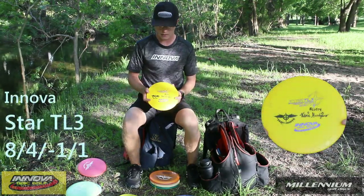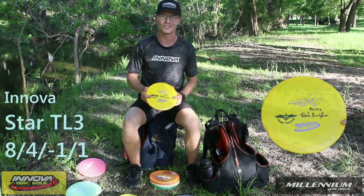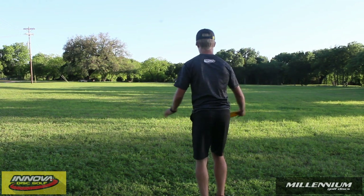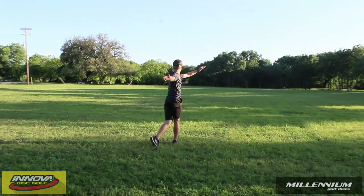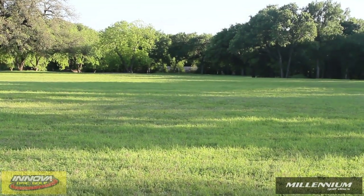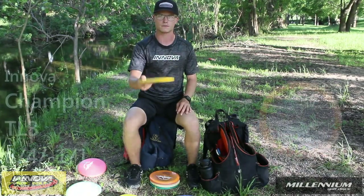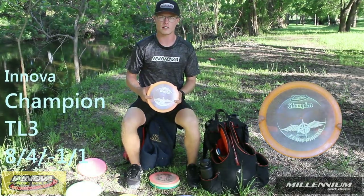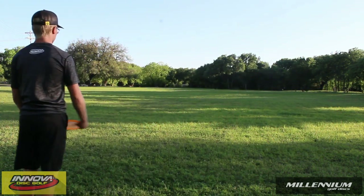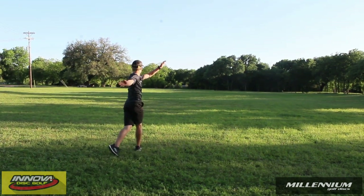My next fairway driver is the Star TL3 — shout out to Valerie again, she gave me this one too. This started out really, really straight, not really an overstable TL3, but it slowly became Sidewinder-like — very understable. The right hyzer flips to turns, which are stand-up shots. My next fairway driver is the brand new TL3 I just put in the bag starting this year. This one's still very straight to overstable, not a whole lot of turn in the flight yet.